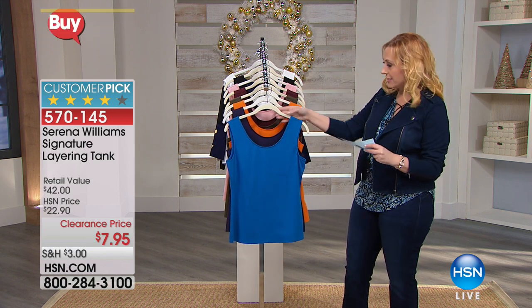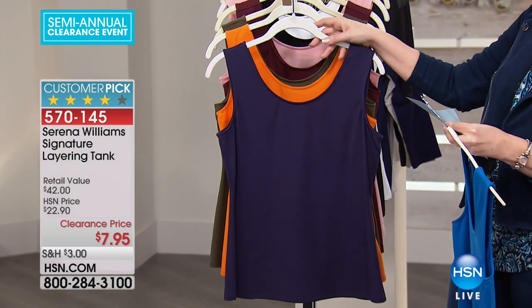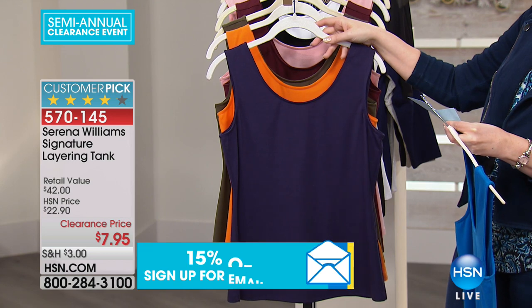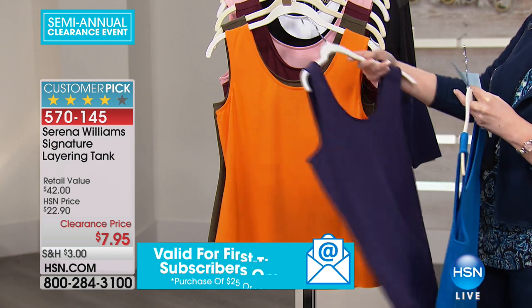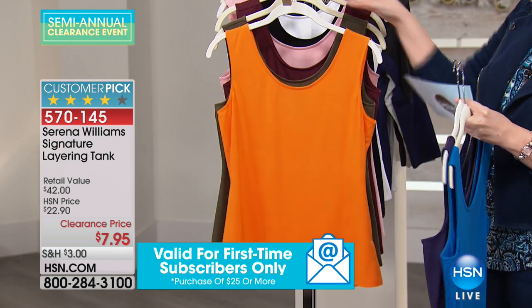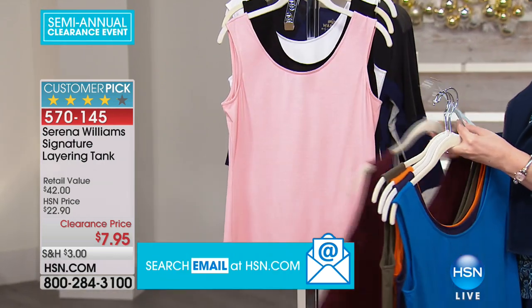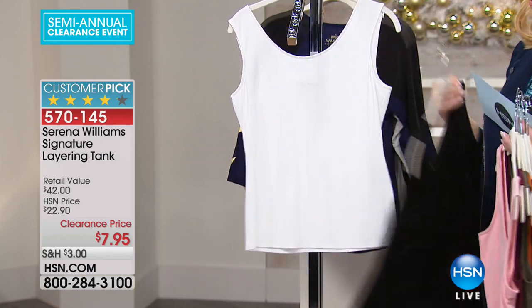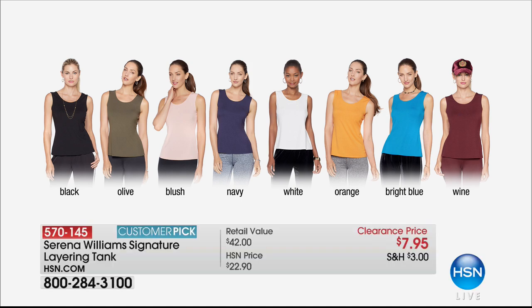I'll go through the colors with you. This is the bright blue. This is purple — actually, this might be navy. This is navy. Orange. This is olive. This is the wine color. This is blush. This is black, and this is white. So everybody needs a black tank, everybody needs a white tank, but I love that there are colors — wine, bright blue, orange, white. Wine is the most limited, and then we've got the navy and the bright blue.